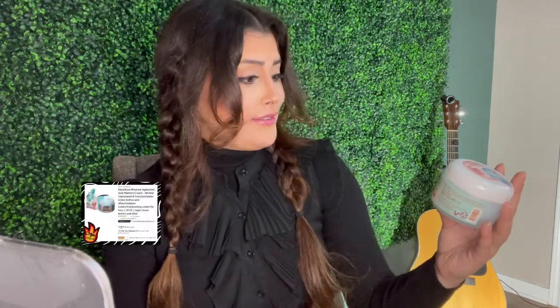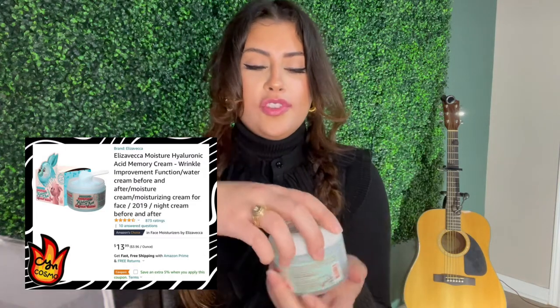There is one thing that pairs beautifully with that product — the Elisa Vecca Moisture Hyaluronic Acid Memory Cream. I saw this on TikTok a very long time ago where a girl pointed out how it's super bouncy — you poke your finger in it and it slowly rises back up. There is no moisturizer I've ever used that has left my skin feeling so plump, glowy, and soft. These two moisturizers are great for different reasons: this one makes skin feel plump and glowy, while the other takes acne and acne scars away. Together they've been my ride or die.